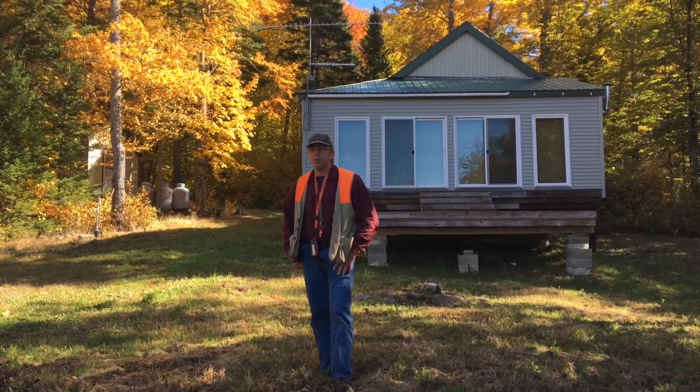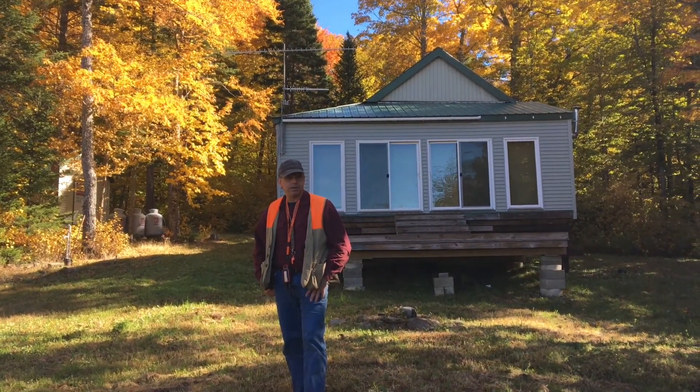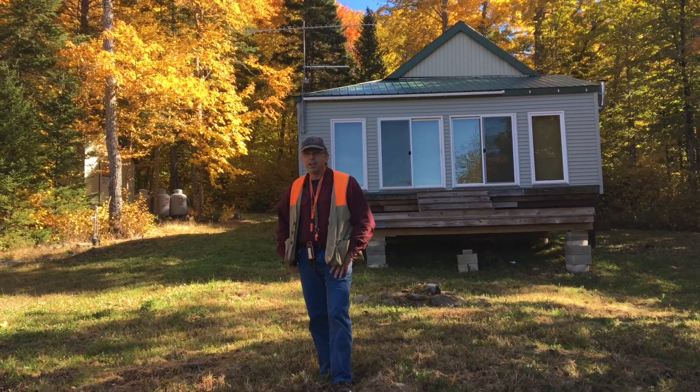Here we are at Elmstream Township with another wonderful off-grid recreational property available to you exclusively from United Country Lifestyle Properties of Maine and your Maine real estate guide.